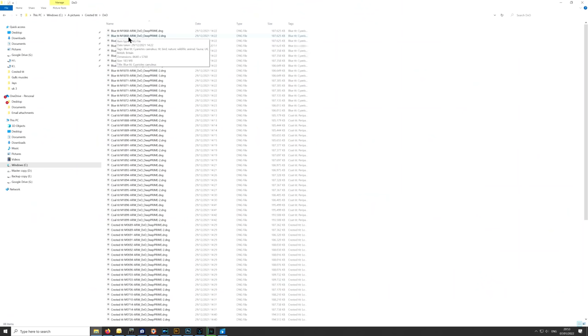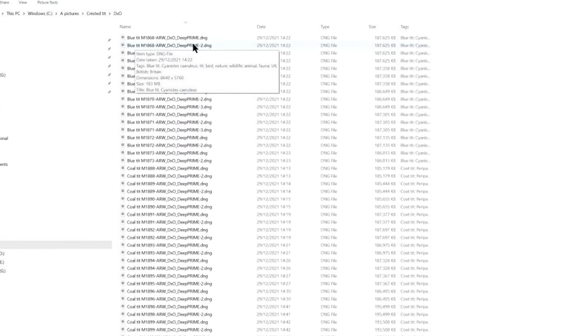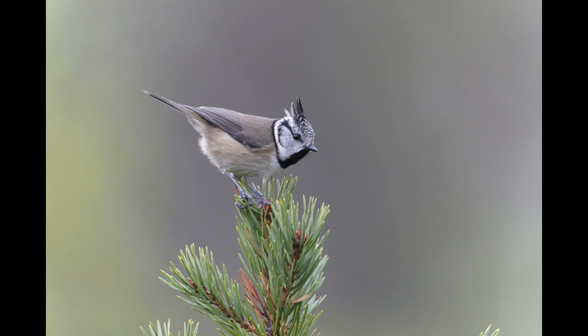The only thing I don't like about this software is it renames your files. I go to a lot of trouble to batch rename my pictures - I might end up with bluetit_m1868 - but when it converts it to a JPEG or DNG it adds this long string: ARW_DxO_DeepPrime. I don't want all that; it means I've got to batch rename them again afterwards. I wish they'd give you the option to turn that off and keep the same file name. It's the simplicity of this software that I really like. I've got Topaz DeNoise and Topaz Sharpen - you run these afterwards and there are lots of options, lots of sliders, lots of experimenting to get the best result. With DxO Pure Raw you just run it and leave it to it.